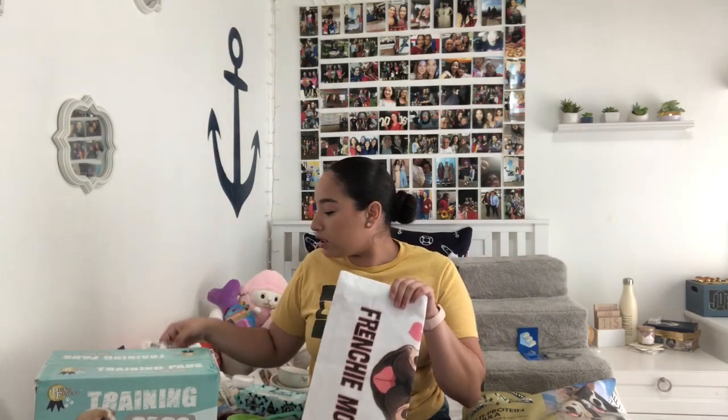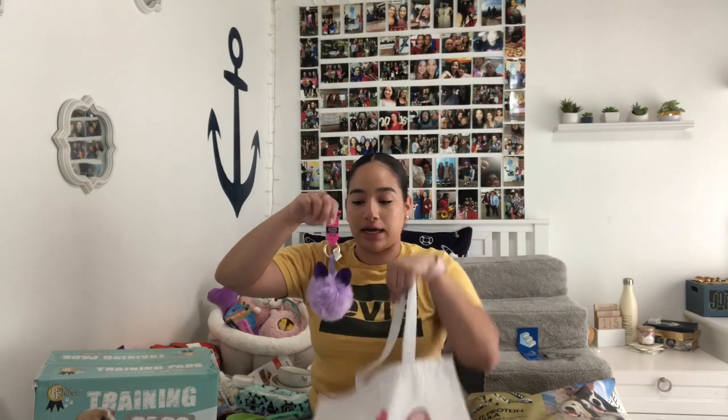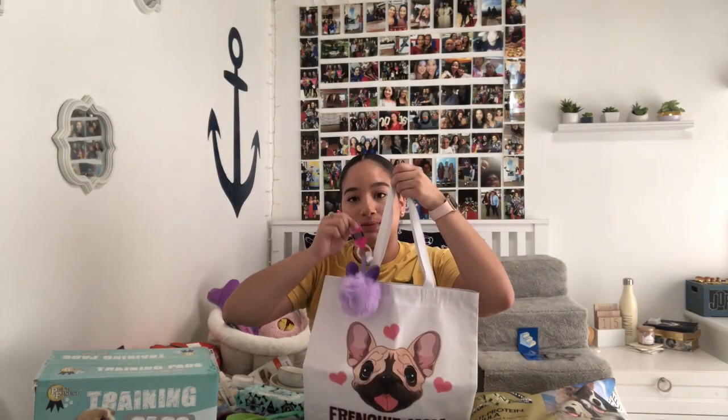Moving on to this little section — it's for her but not really for her. My mom bought me this little Frenchie car decal, which I'm going to put on my car. My mom also bought me this Frenchie mom tote bag, and I'm going to use this for all her travel stuff. I also bought this little keychain from Michael's and I'm just going to hang it on the bag.